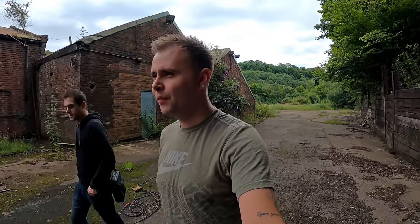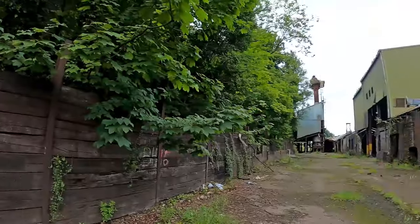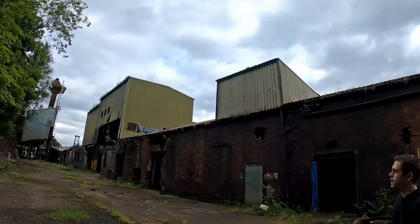Good morning guys, today we are stepping back in time. I'm joined with Josh again for another video and we have come to the very very start of the Industrial Revolution. We've come to a place in Shropshire — I won't give the exact location, but it's not too much of a stretch of the imagination to know where we are. Welcome to an iron cast foundry. Let's explore.